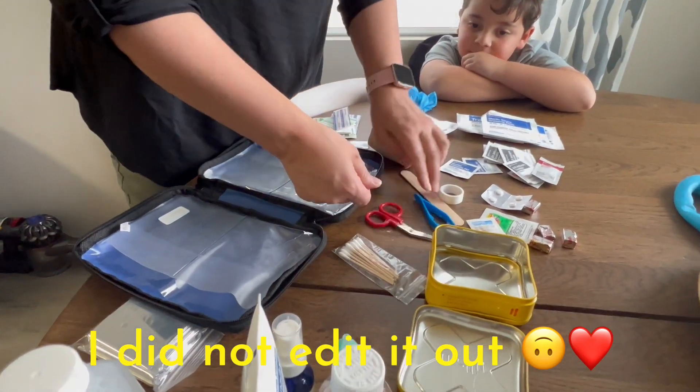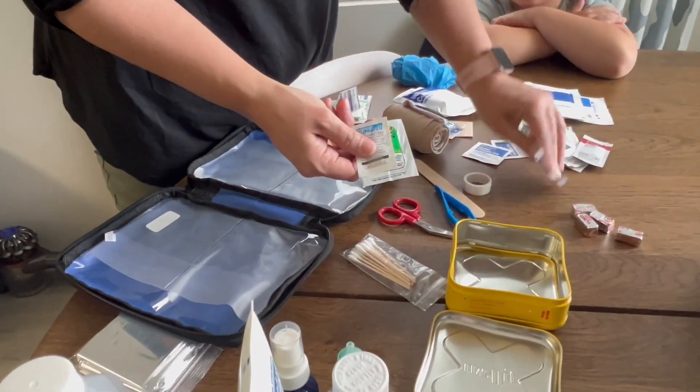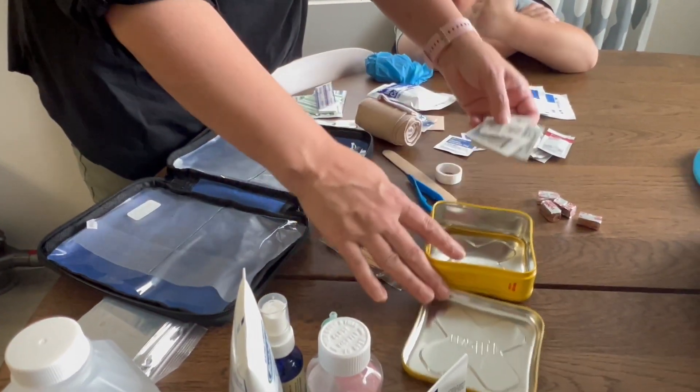Scissors and tweezers — because you never know. Ibuprofen and Zyrtec. And then some motion sickness medication — that's very handy.